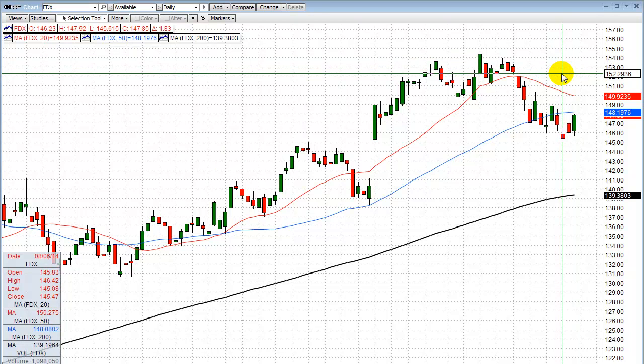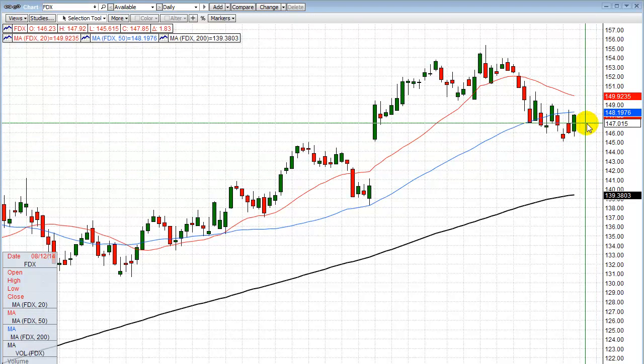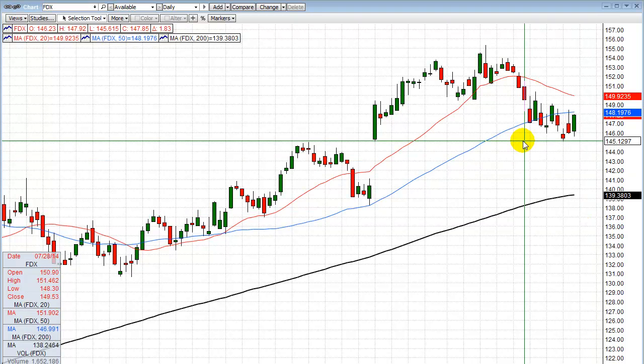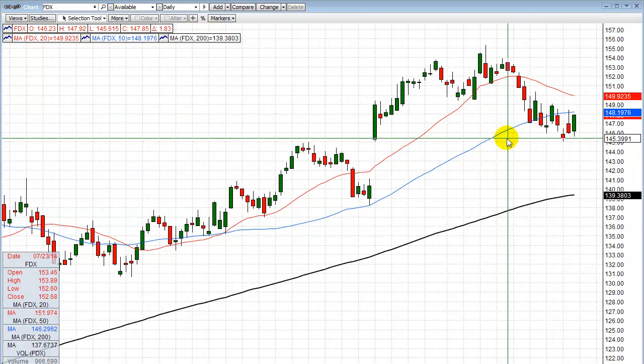Today we covered half the position. Now some members have a break-even stop and some have a stop in the money — so we have a guaranteed winner. If we get stopped out on the second half, it's still a guaranteed winner. If the market turns down and goes sideways and then breaks, we still have the second half of the position and we ride it down to another target. It played out picture perfect, and we bounced up. We're about three dollars off the low where I issued the cover-half alert. That's why we do it that way.